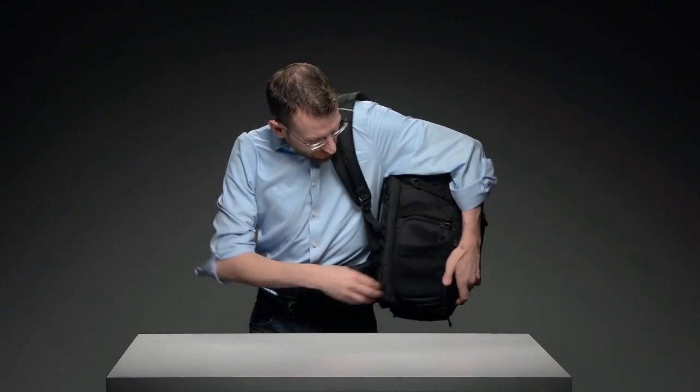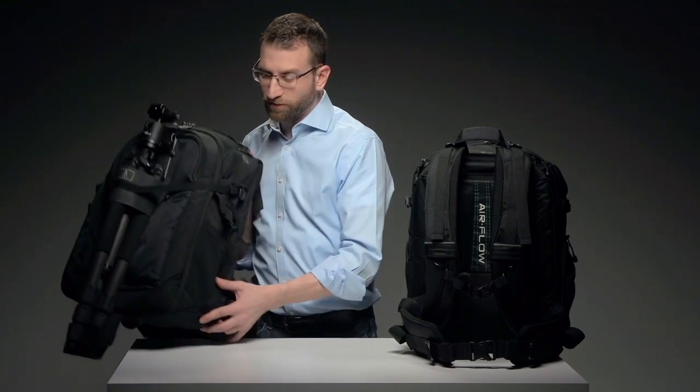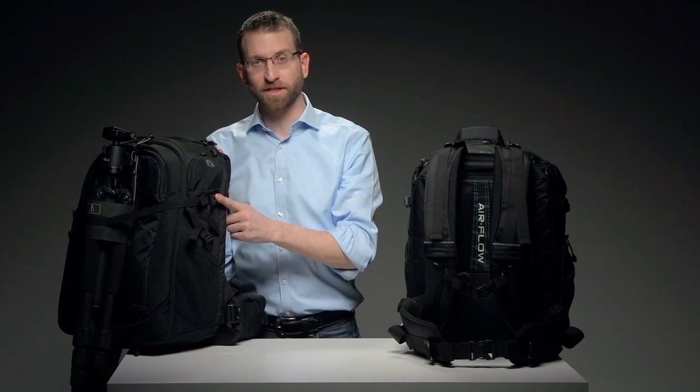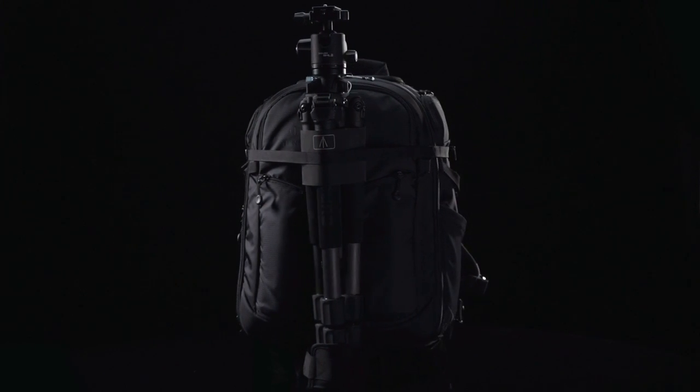Aren't you tired of taking your bag off every time you want to get at your camera? Me too. With the side outside access panel, you'll have your camera in your hands in seconds. Now for the best tripod carrier you've ever used. Simply unfold the foot from the bottom panel, clip the cuff into the compression strap like you see here. The tripod pulls from the harness side, not from the front of the bag, and that means better load balancing.